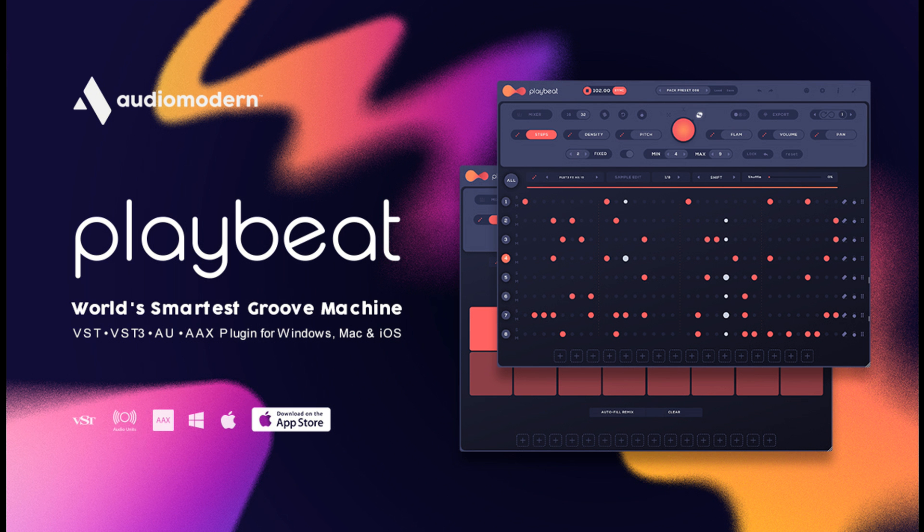Audio Modern introduces a new smart algorithm with PlayBeat 3.1. Welcome to Music Gears, where we bring you the latest info on new music instruments, software, and other gear from around the world.